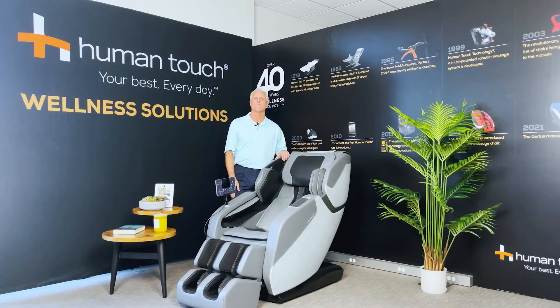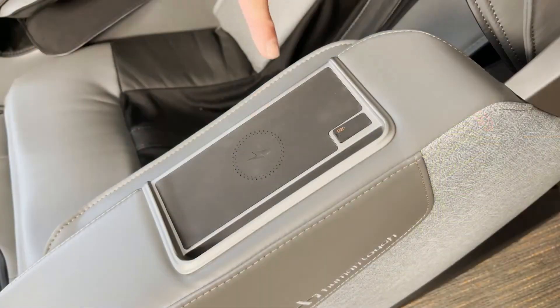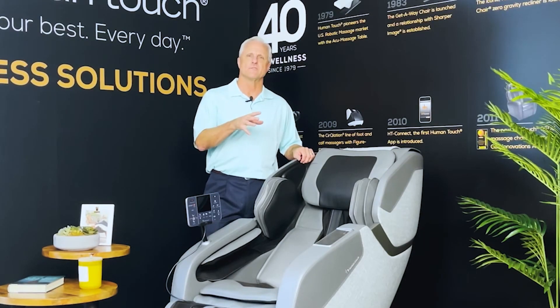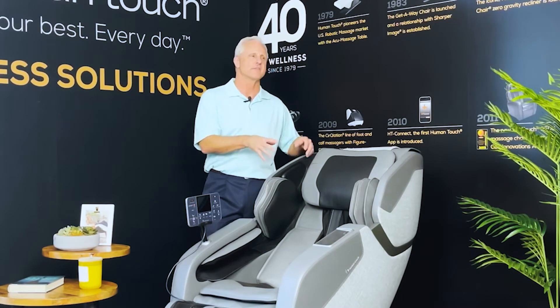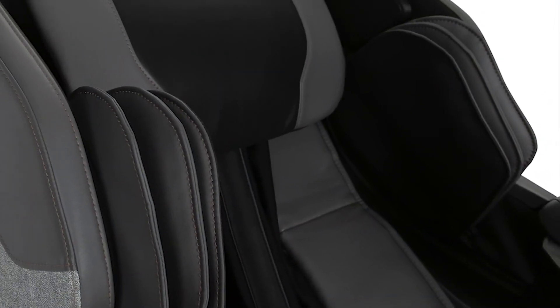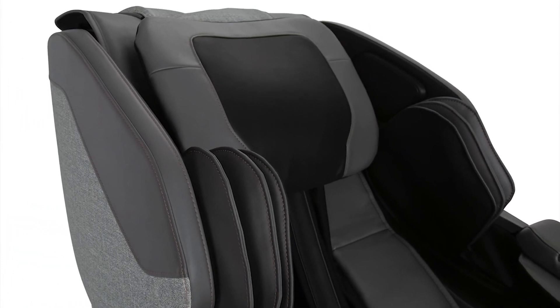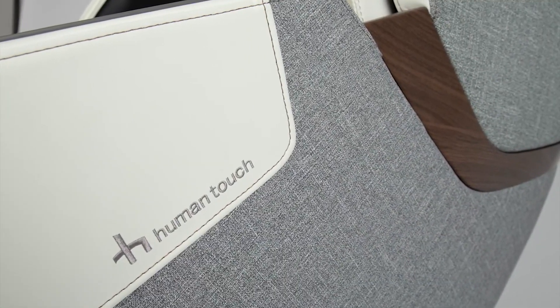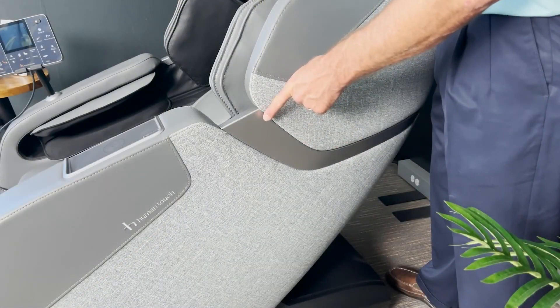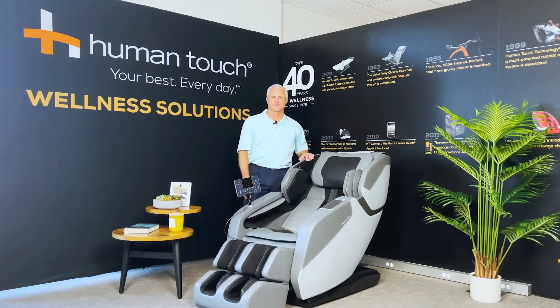One of the standout features of the Whole Body 7.1 is its lower back heat, which adds an extra layer of relaxation and helps to loosen tight muscles. Additionally, the chair includes a Body Map Pro feature that allows users to pinpoint exact areas for targeted relief. The Human Touch Whole Body 7.1 is an excellent choice for those seeking a high-quality massage experience without the bulkiness of traditional massage chairs. Its combination of advanced features, stylish design, and user-friendly interface makes it a standout product. Whether you're looking to alleviate chronic pain, reduce stress, or simply enjoy a relaxing massage at the end of a long day, the Whole Body 7.1 is a worthy investment for your well-being. To check availability and current pricing, see the link in the description below.